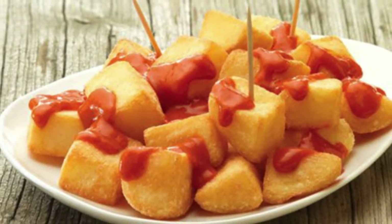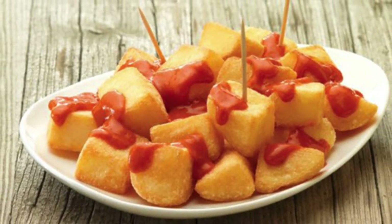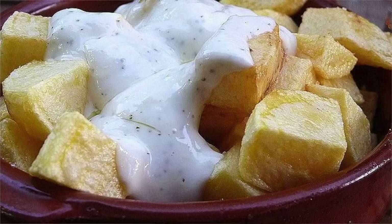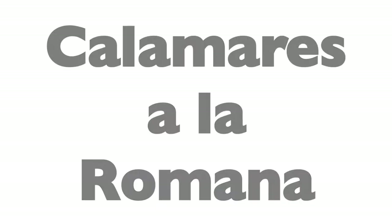Then we have patatas bravas — diced potato, fried and then with a sauce. It's kind of a little bit of a spicy sauce, but not too spicy because Spanish food in general is not spicy. Spanish people don't like spicy food. They can also put alioli, which is garlic mayo, over the patatas bravas as well.